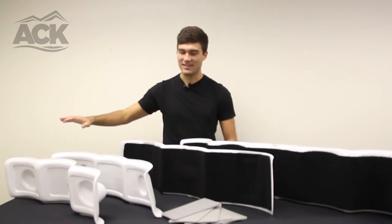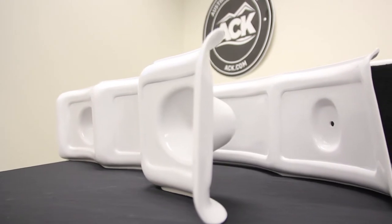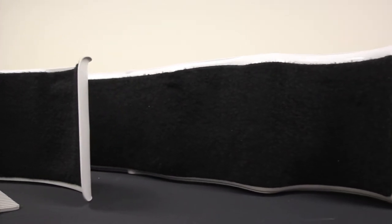Hi, I'm Dre with ACK and this is the Hobie Cradle Set. The Hobie Cradle Set is a transportation solution for Hobie Pro Angler, Outback, and Adventure Island kayaks that helps cut down on the risk of damage on your boat during transport.